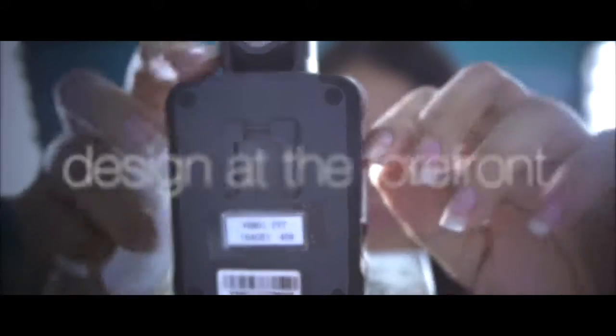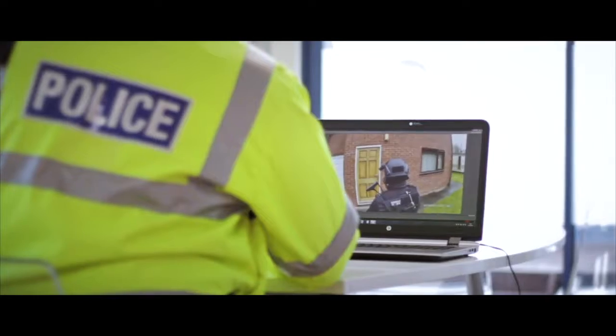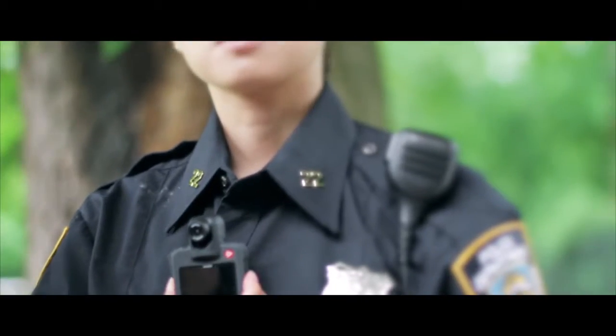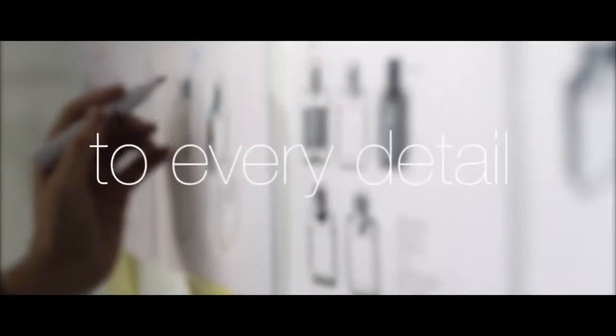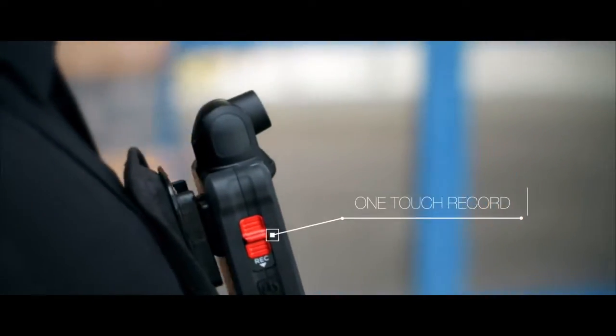Reveal has always put design at the forefront of our product philosophy. We understand that users want to feel an affinity with what they wear and what equipment they use. Really good design takes time and meticulous attention to every detail. Not only is it supremely easy to use, it's a product that the user will be proud to wear.